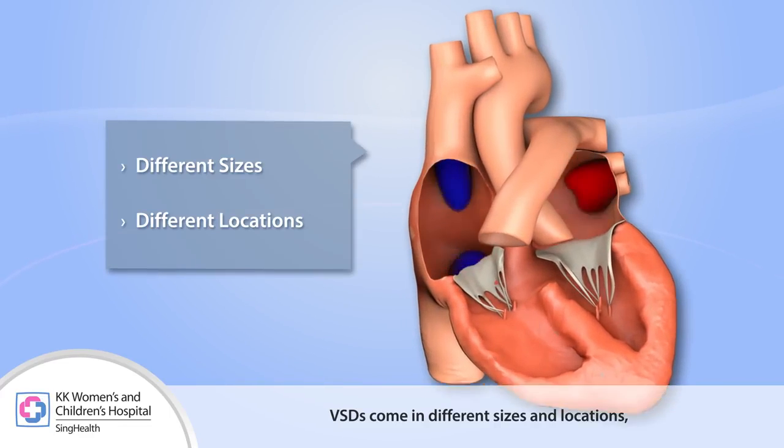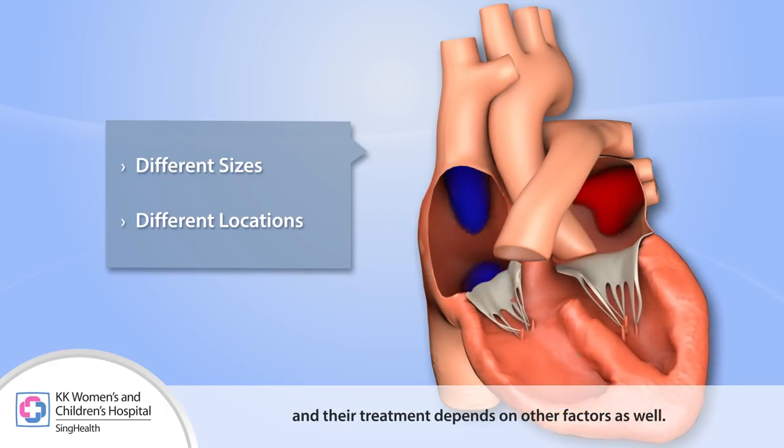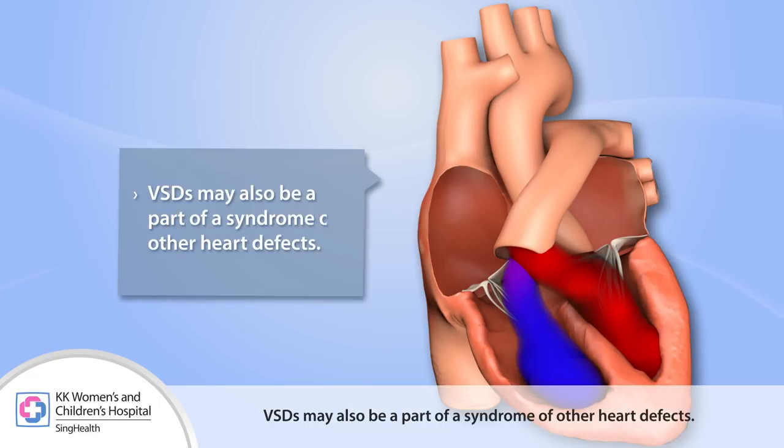VSDs come in different sizes and locations, and the treatment depends on other factors as well. VSDs may also be part of a syndrome of other heart defects.